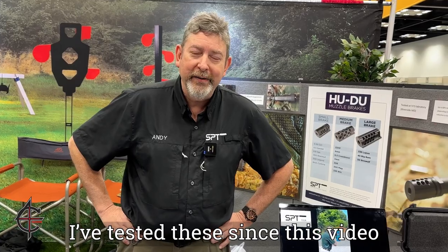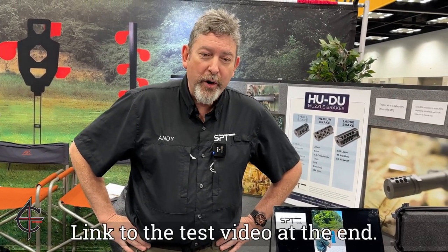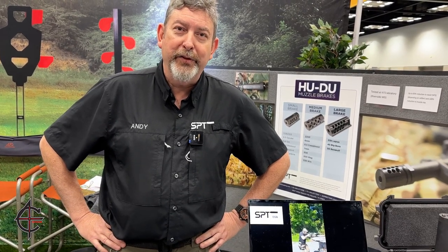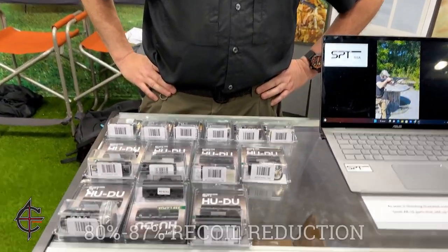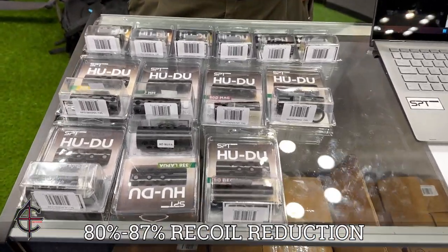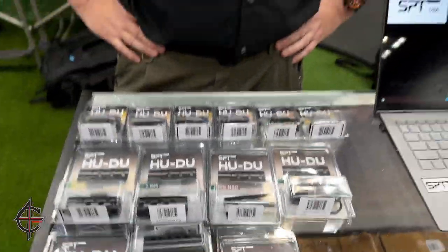We're a new company for doing national sales, but we've been around for a while. We're showing you the Southern Precision Tooling Muscle Brake. Here at the NRA show you're going to find 50 companies making the best muscle brake on planet earth. The big difference is with NTS testing at Aberdeen Proving Grounds, I can prove to you that the least effective muscle brake we make is 80% effective, and the most is 87%. These are ridiculous numbers because it sounds like science fiction.